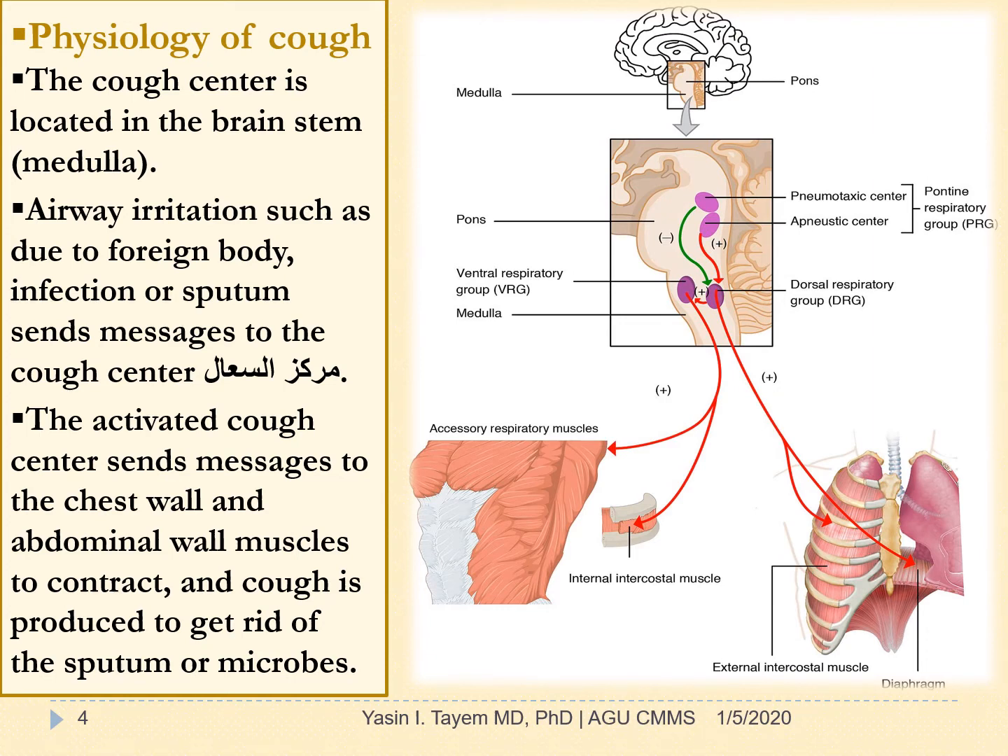Physiology of Cough: The cough center is located in the brainstem — it's in the medulla. Airway irritation, such as due to foreign body, infection, or sputum, sends messages to the cough center in the brain. The activated cough center sends messages to the chest wall and abdominal wall muscles to contract, and cough is produced to get rid of the sputum or microbes.